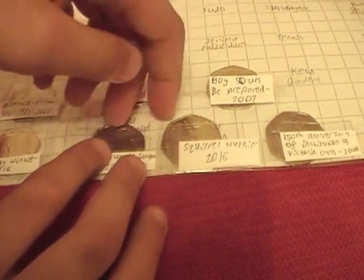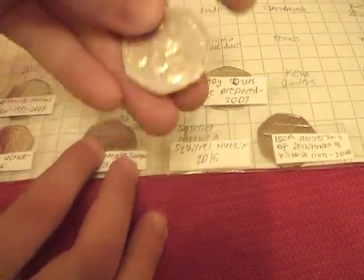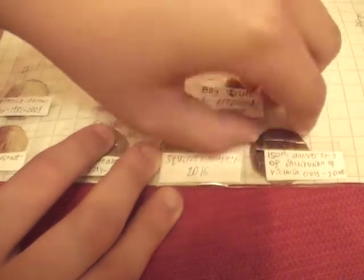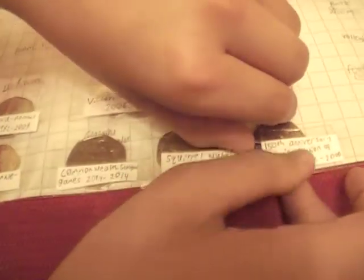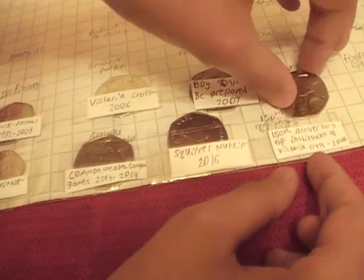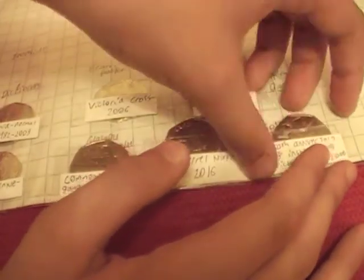And this is the other Beatrix Potter one — Squirrel Nutkin. Three more. This one is the 150th Anniversary of the Institution of the Victoria Cross — that's a long one, and it also won't come out. Here's the moral of the story: don't make the folder yourself. It's a soldier carrying another soldier, I think — it's not really clear.